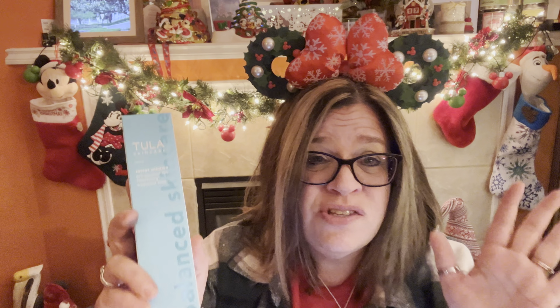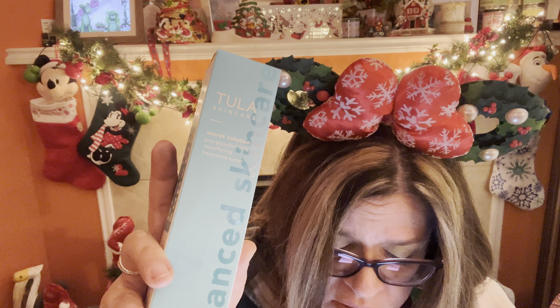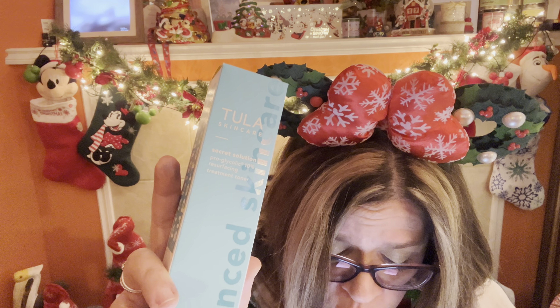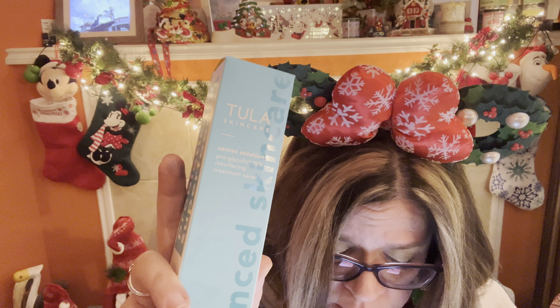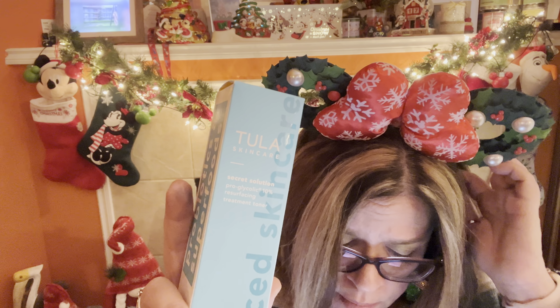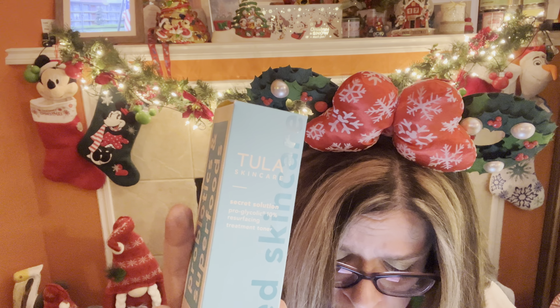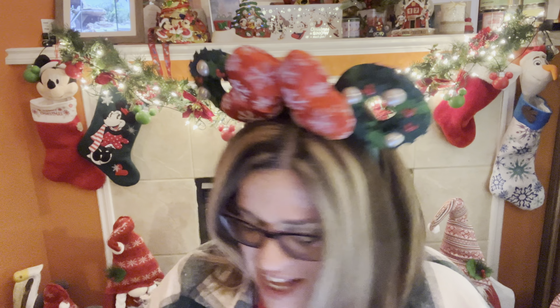This is one of my add-ons: the Tula Secret Solution Pro Glycolic 10% Resurfacing Treatment Toner. I love Tula Skin Care — this has been my go-to lately. The value is $46 and I think I only paid $8 for it. It says: introducing your new secret weapon for smooth and radiant skin. Powered by a blend of probiotic extracts and glycolic acid, this treatment gel helps gently exfoliate, which in turn helps all your favorite skincare products absorb better. It also leaves your skin looking smooth, even, and glowy.